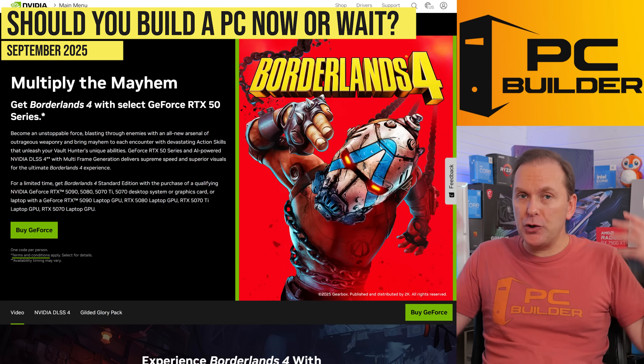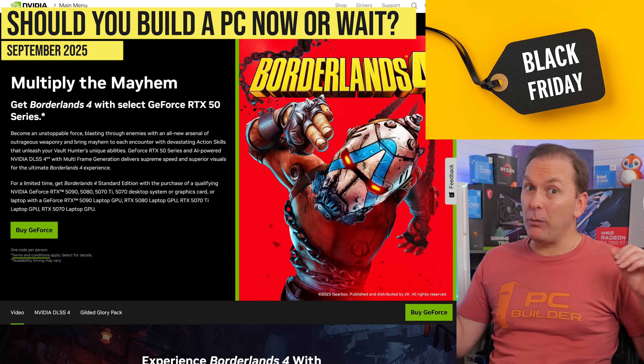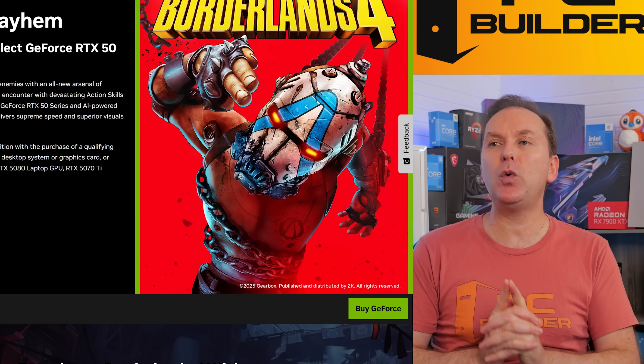Every September, we always go through the question of should you build now or should you wait for Amazon Prime Day in October or Black Friday. Often I tell you to go ahead and wait for those sales, but this year is a little different. Let me share with you why.